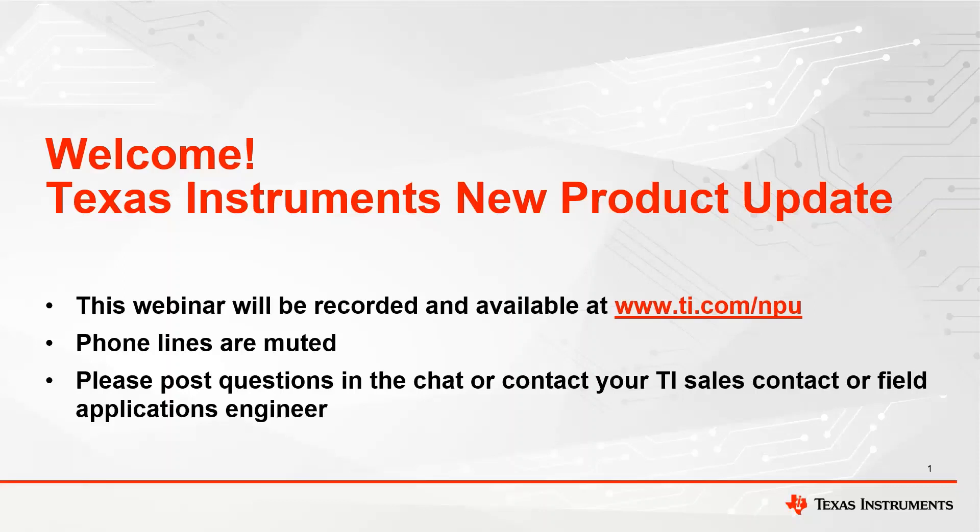Hello. Thank you for joining the Texas Instruments New Product Update Webinar Series. We are thrilled to announce that Texas Instruments will be transitioning the Webinar Series from WebEx to ON24. This transition will go into effect with our upcoming MPU Webinar scheduled for Thursday, May 11. Be sure to visit ti.com/MPU to register, or reach out to your TI Salesperson or Field Application Engineer for the registration link.